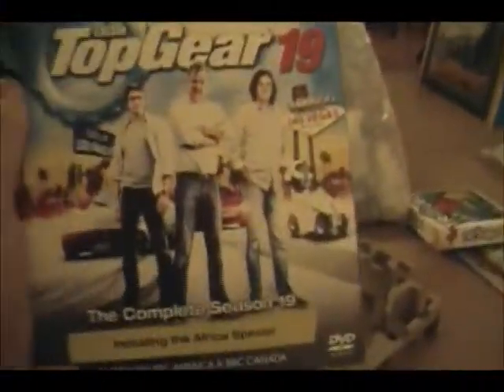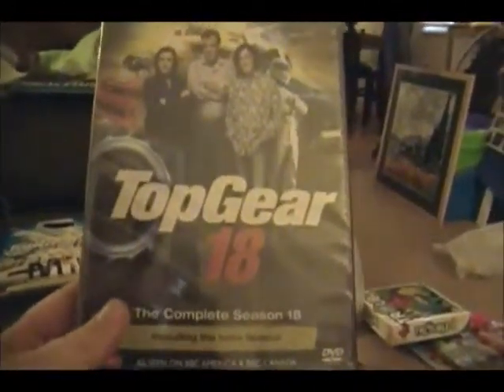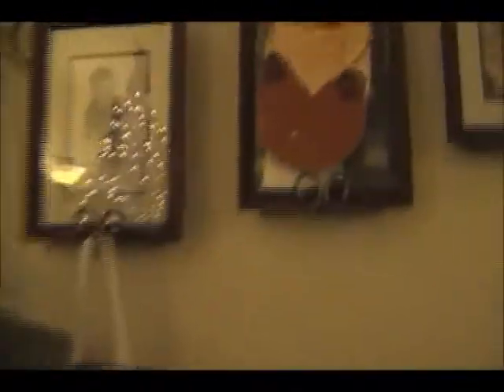I also got these Top Gear DVDs. It's Top Gear Series 19, including the Africa Special. And here's Season 18, including the India Special. If you look right there, there's Mom's Owl up there.